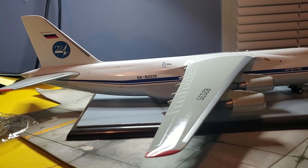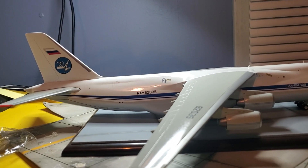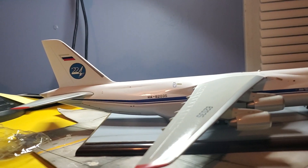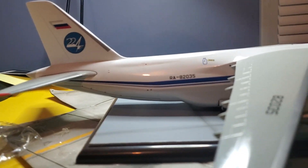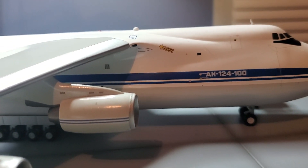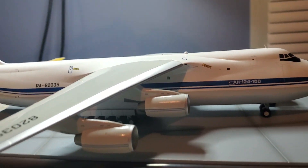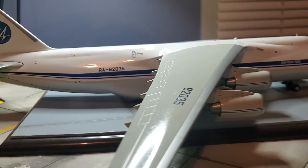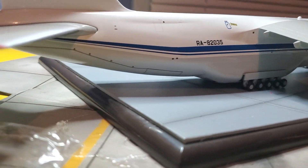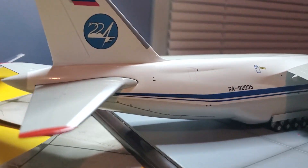Alright guys, here we have it — the second biggest, or I think this one's bigger than the C-5. This is in Top 224, or 124. She is beautiful guys, big, she's pretty big. Real big. It's got a lot of landing gear. Here goes the door for the back, the tail.